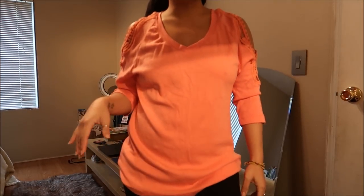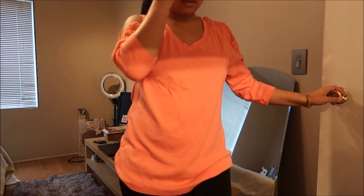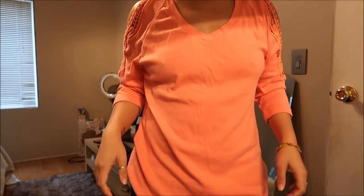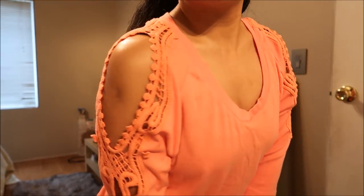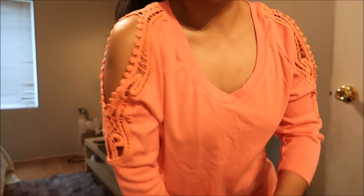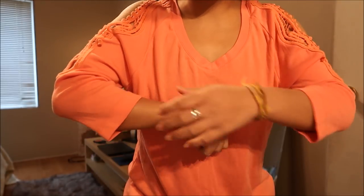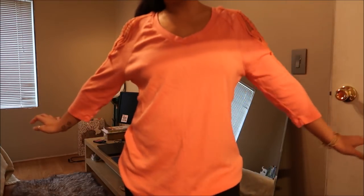This shirt is by Soft Surroundings. It is a medium and it's like a coral type of color. The thing I really liked about it was that it has this cold shoulder type of feel to it — super cute — and it has lace or crocheted patterns around the cold shoulder. It's a quarter sleeve as well. I originally got this for $4.99 but again it's part of the bag sale.